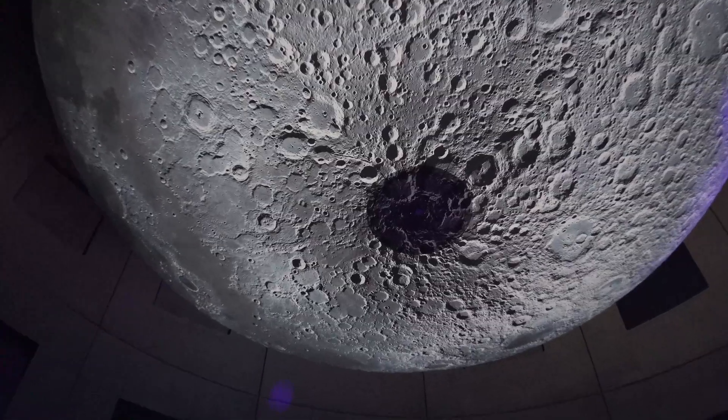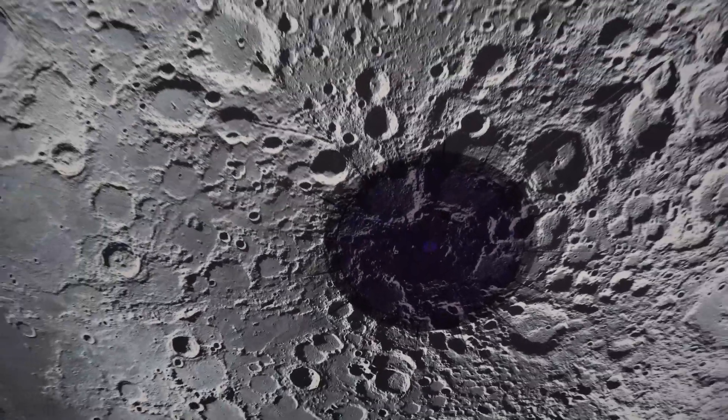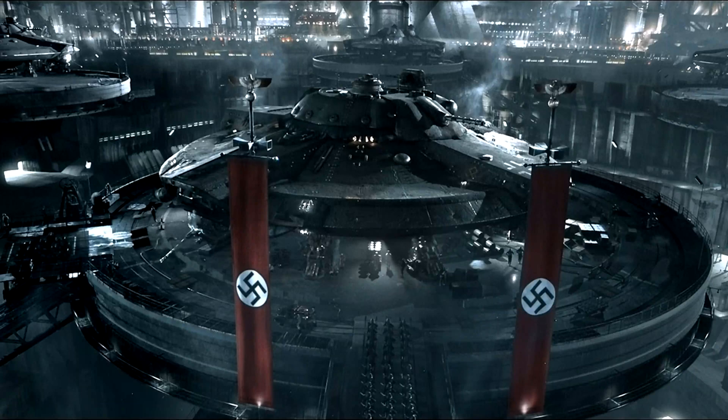Somehow I don't recall that dark spot. Not sure what's going on there — that must be the secret Nazi moon base.